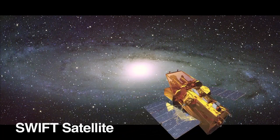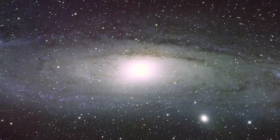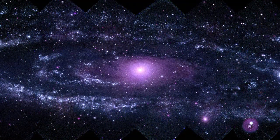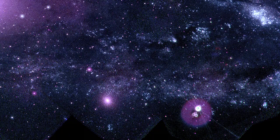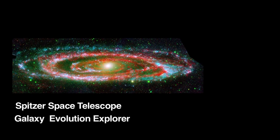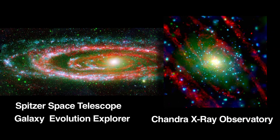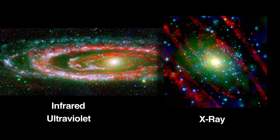NASA's Swift satellite recently acquired the highest resolution view of a neighboring spiral galaxy ever attained in ultraviolet wavelengths. Swift revealed about 20,000 ultraviolet sources in the Andromeda Galaxy, especially hot, young stars and dense star clusters. NASA's Spitzer Space Telescope, Galaxy Evolution Explorer, and Chandra X-ray Observatory also observed the Andromeda Galaxy in infrared, ultraviolet, and X-ray wavelengths.